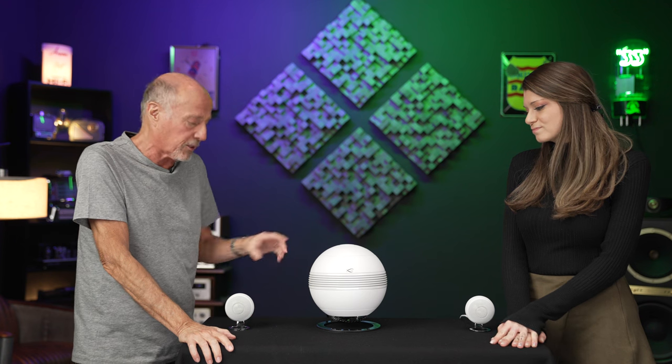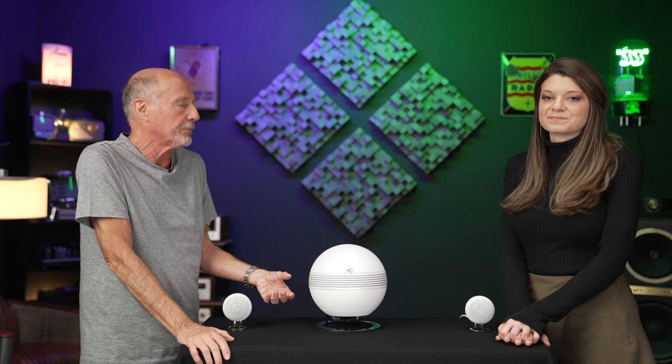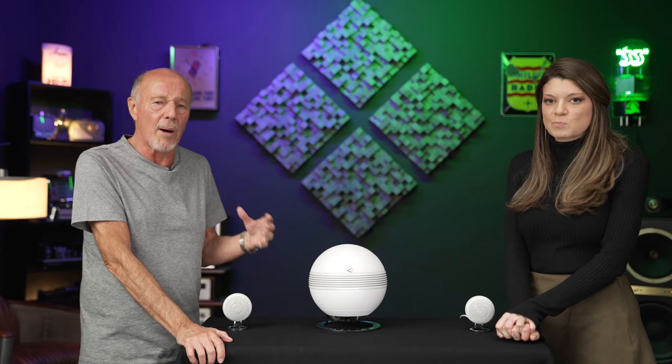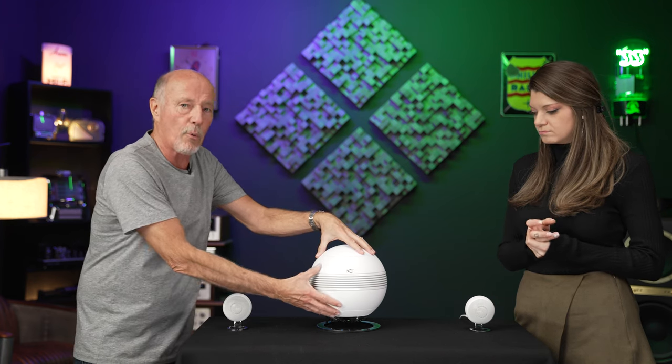So what makes this so special? When you listen to a 2.1 system with little itty-bitty satellites, a lot of times there's going to be a lack of cohesiveness in the mid-band — just not a lot of body oftentimes. They've done some really cool things to overcome this. The first one is called the CRCS, which is a Calibration Room Compensation System. What that means simply is the subwoofer — and we'll talk about the subwoofer driver itself in a moment — uses that system to give you the flattest response.